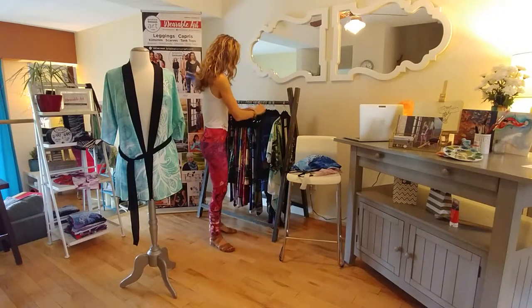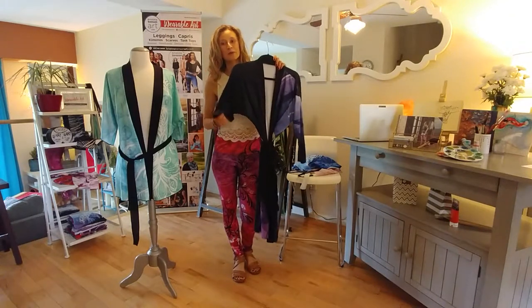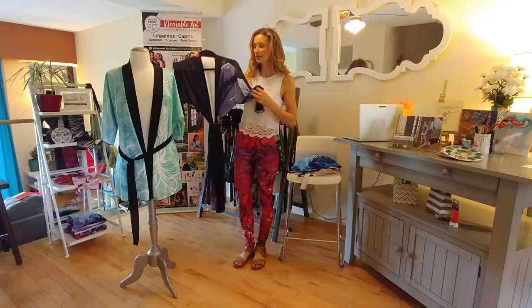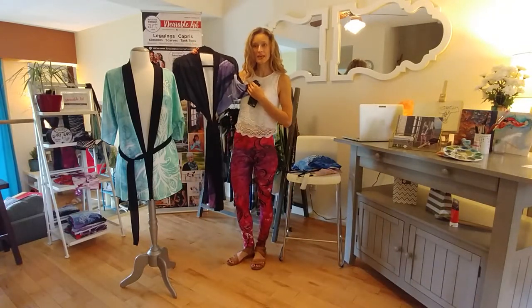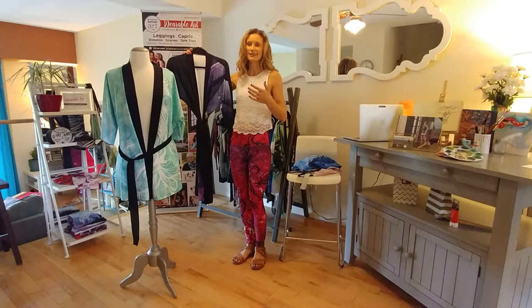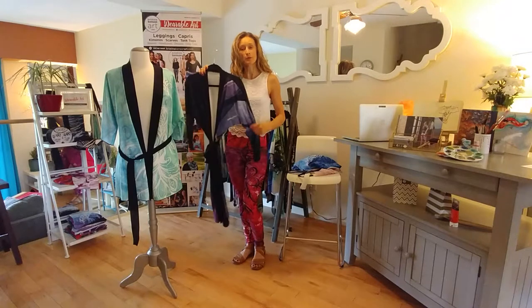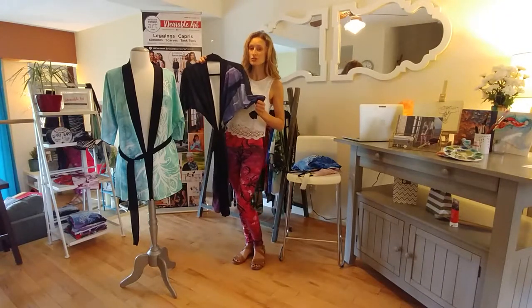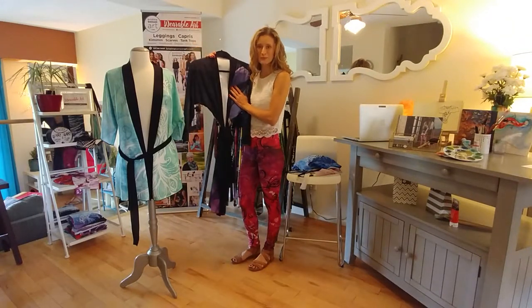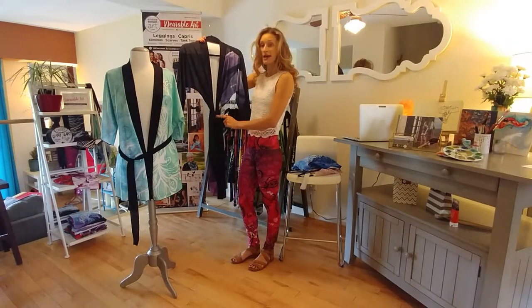Lastly, let me show you the peignoir. The peignoir is one of my personal favorites. Finally, a nice, beautiful, light house coat that is soft, gorgeous, and perfect for all of the seasons — so you don't have to wear your big, heavy house coat. The most popular fabric the peignoir comes in is called Peach Skin Jersey. Just like the name, it is so soft and you will be so happy with the piece. It also has a bamboo trim, as you can see here, and a belt as well.